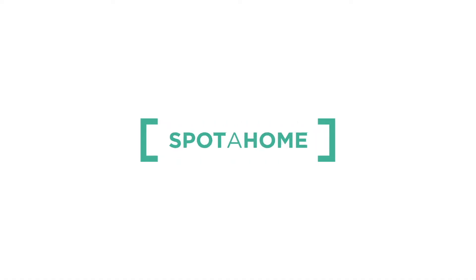Thanks for watching guys, I hope you enjoyed the tour. This was Bea from Sparo Homie Berlin — thank you!